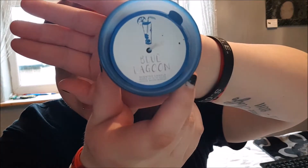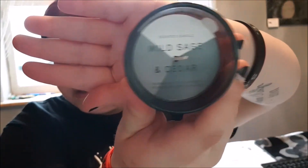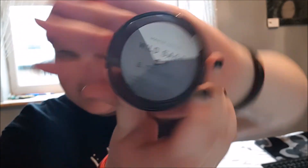The next thing I'm going to show you is these candles I bought from Primark. These were 80p. This one is called Blue Lagoon and it smells really nice. I also got one called Wild Sage and — I can't say the full name — but this one also smells really nice and was 80p from Primark.